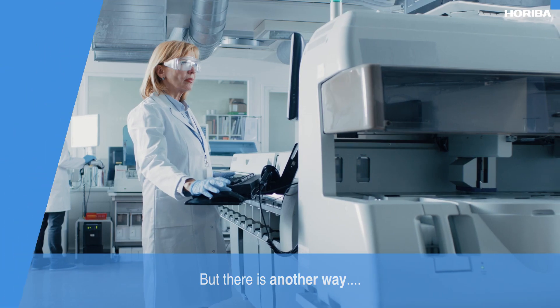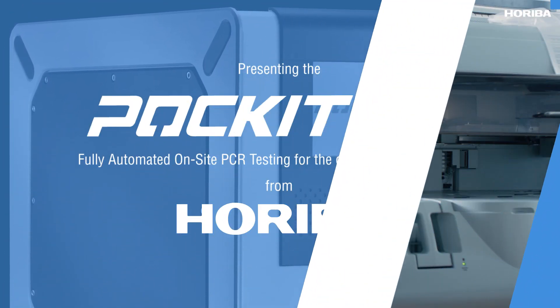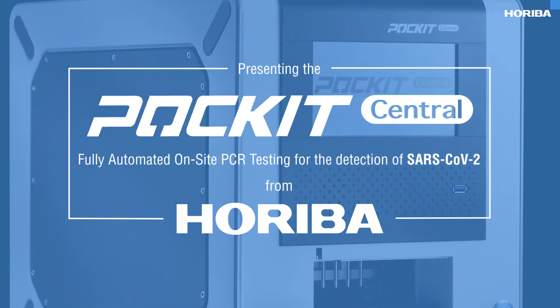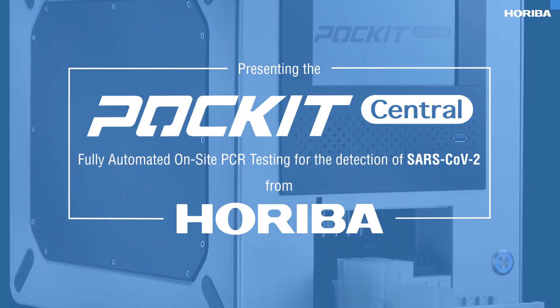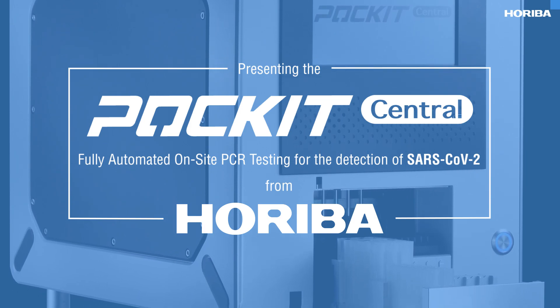But there is another way. The Pocket Central from Hariba provides on-site based PCR testing, giving you the best of both worlds — the gold standard accuracy of PCR testing, but with a turnaround time of just 85 minutes.